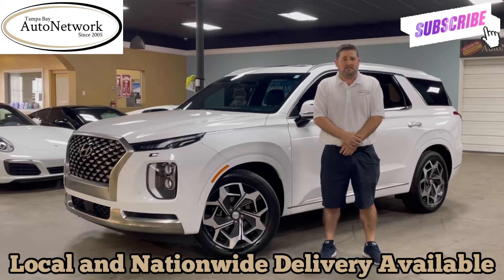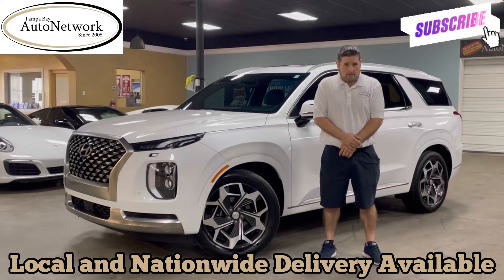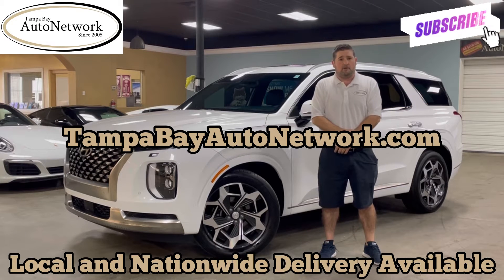If you're on our website and would like to see those photos, just scroll down — they're located below this video. If you'd like to see a detailed vehicle description which highlights features and options of the Hyundai, just scroll up — it's located above this video. If you're on our YouTube page and would like to see either one of those, plus view a free Carfax report, look at the original window sticker, grab some financing options, or get a shipping quote to ship the Palisade anywhere in the country, visit TampaBayAutoNetwork.com. At the very end of this video you'll be able to hear the engine running on the Hyundai, so let's get to that walk around.